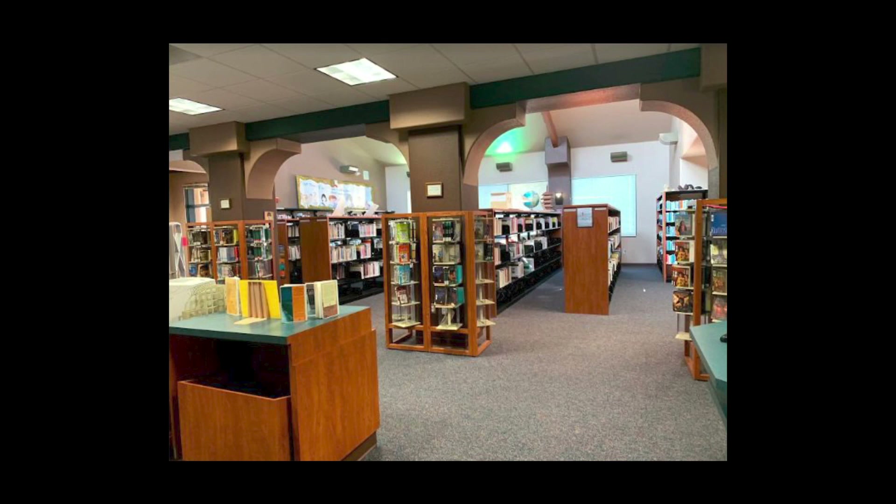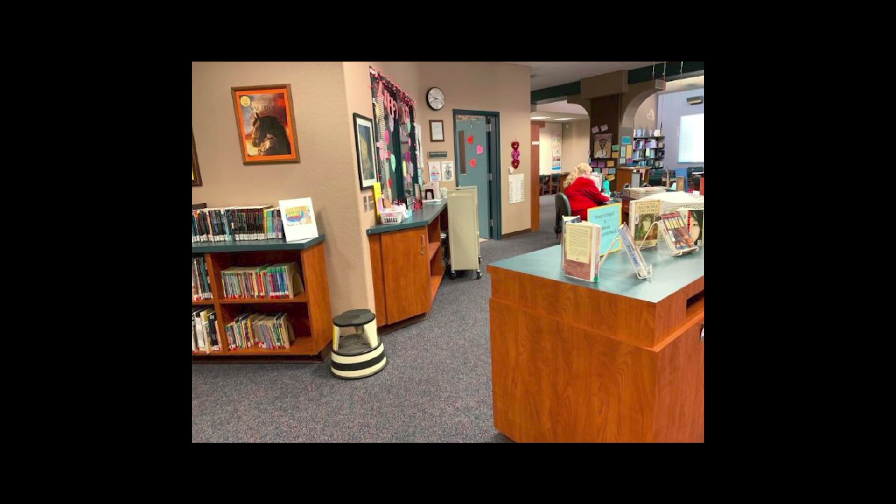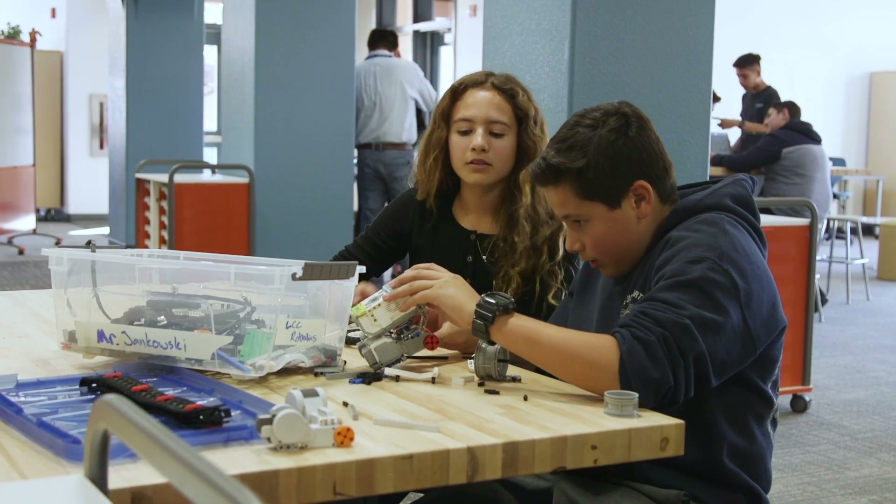Walking into this space, you would really feel more like a traditional library — really heavy furniture, really heavy bookcases. The space was really full of a lot of different items that weren't necessarily leading to creation.